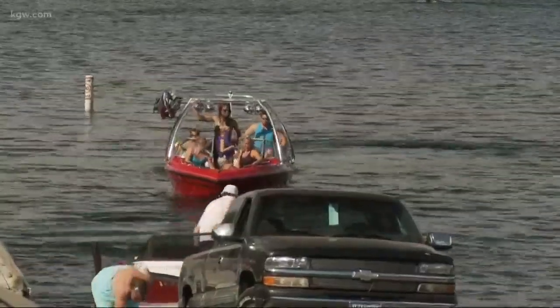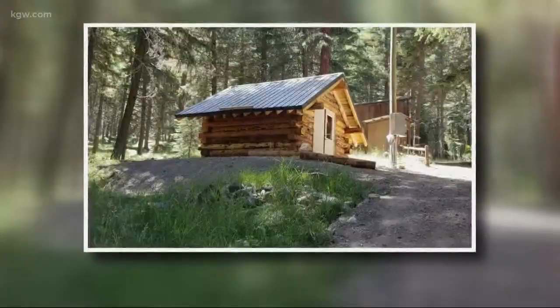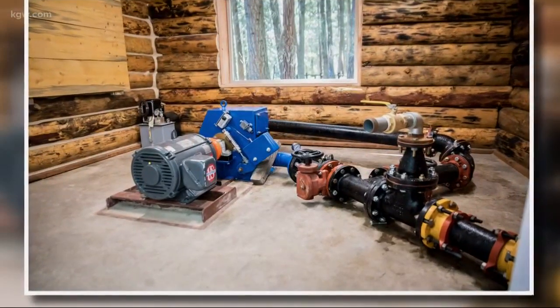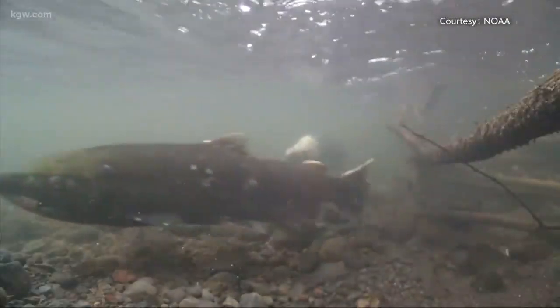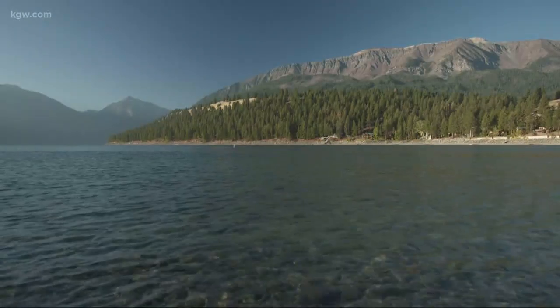And now the same kind of technology is going in at Wallowa State Park in eastern Oregon. Inside the small log cabin, a hydropower turbine uses the flow power inside the community's drinking water pipes to generate clean, renewable electricity without hurting any migratory fish like salmon or having really any impact on the environment.